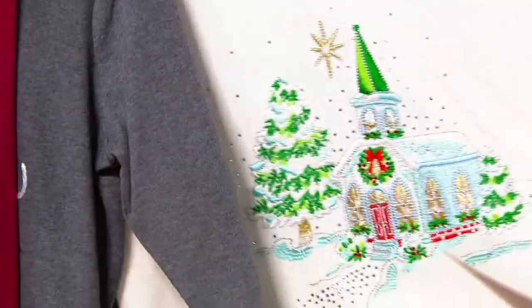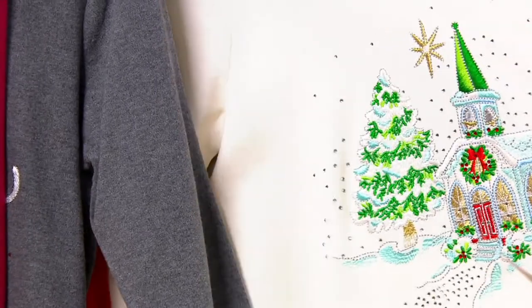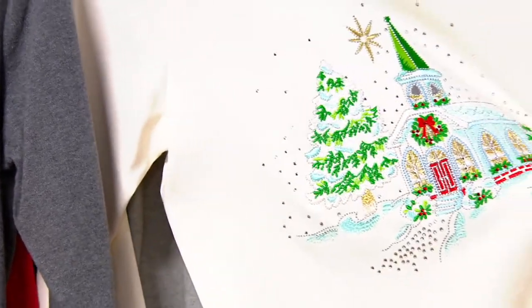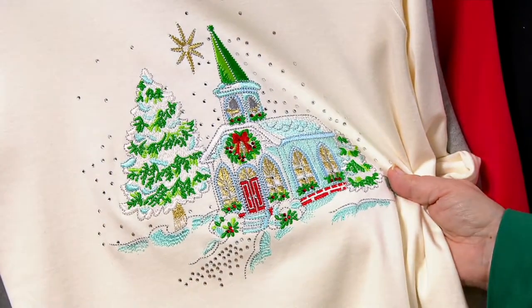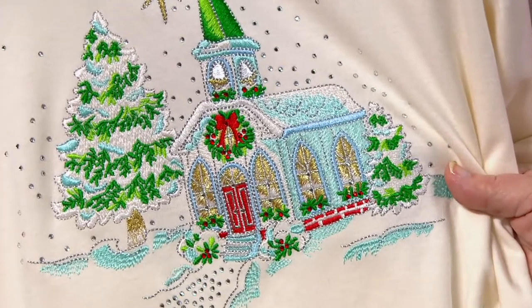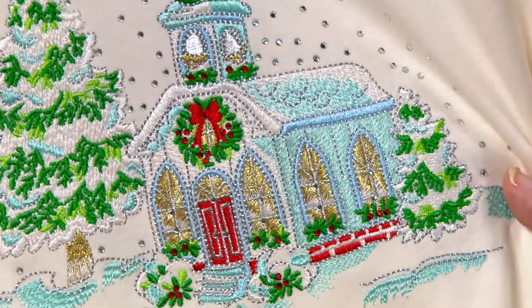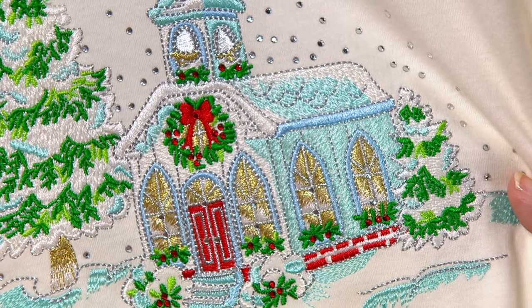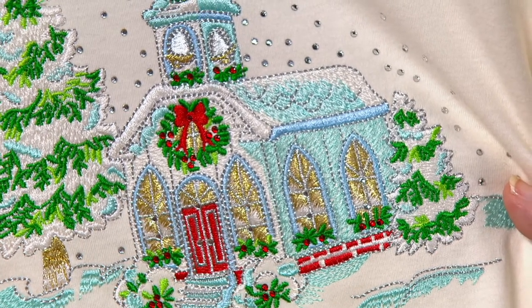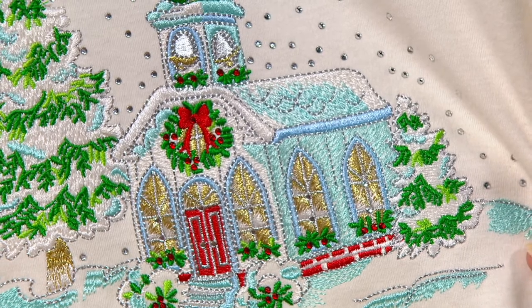Then we have this beautiful ivory with a church, and this church is absolutely stunning. We'll do a close-up on that embroidery — look how beautiful each little thread is on that church. It's lit from within. There's a beautiful service going on inside. Everyone's welcome. It's just gorgeous.